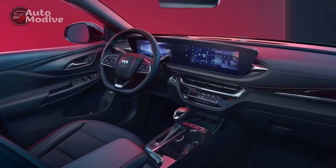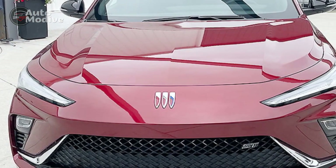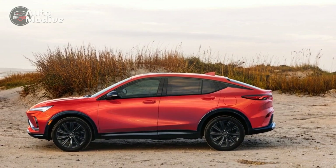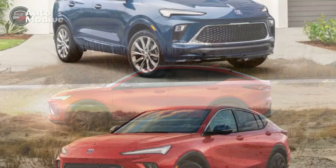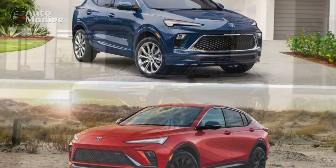Pro 4: Advanced technology. Buick has equipped the N-Vista with an array of cutting-edge technology features. The infotainment system includes a user-friendly touchscreen display, smartphone integration, and a premium sound system. Furthermore, advanced safety features such as forward collision warning, blind spot monitoring, and lane-keeping assist are available, enhancing both convenience and safety.